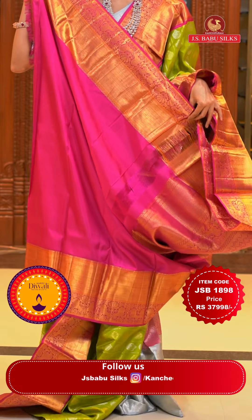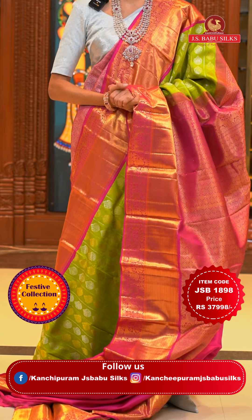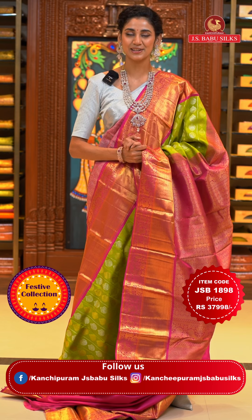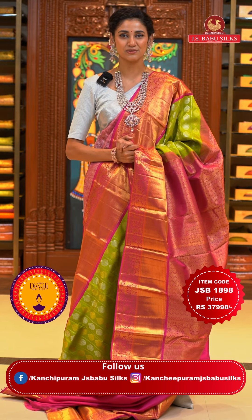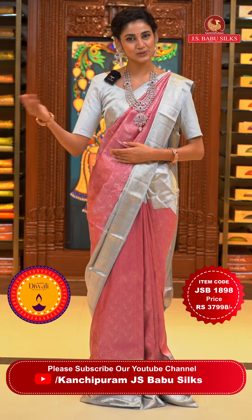Here is the beautiful and bright contrasting blouse. To place the order, just take a screenshot with the item code that is JSB 1898. Weaver's price is ₹37,998 only. To place the order, just send the screenshot to the WhatsApp number 99125 99999. Moving on to the next saree now.